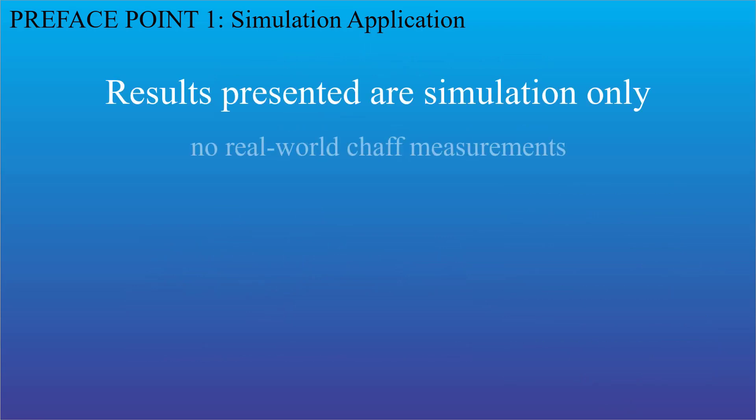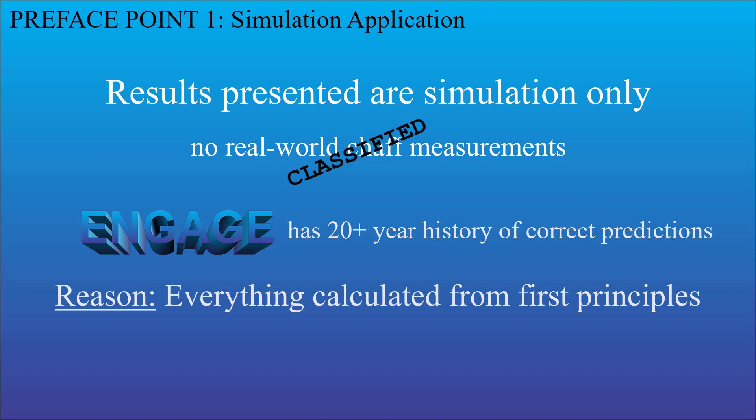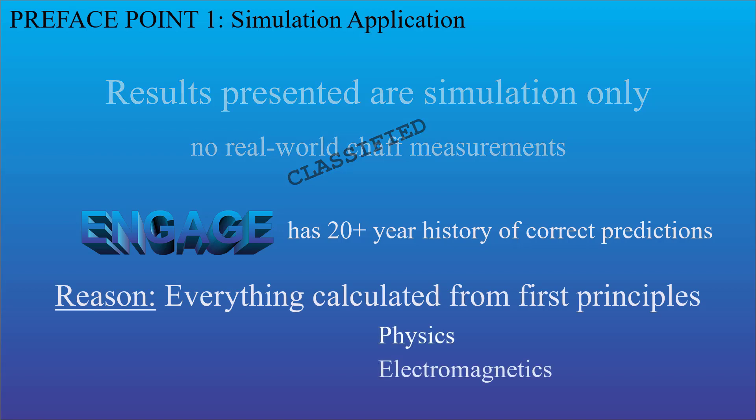Full disclosure: I don't have any real-world data on the skin echo characteristics of a chaff cloud, since those would almost certainly be classified. That said, Engage has a long history of successfully predicting effects before they're observed in field trials, because pretty much everything in Engage is calculated from first principles of physics and electromagnetics.